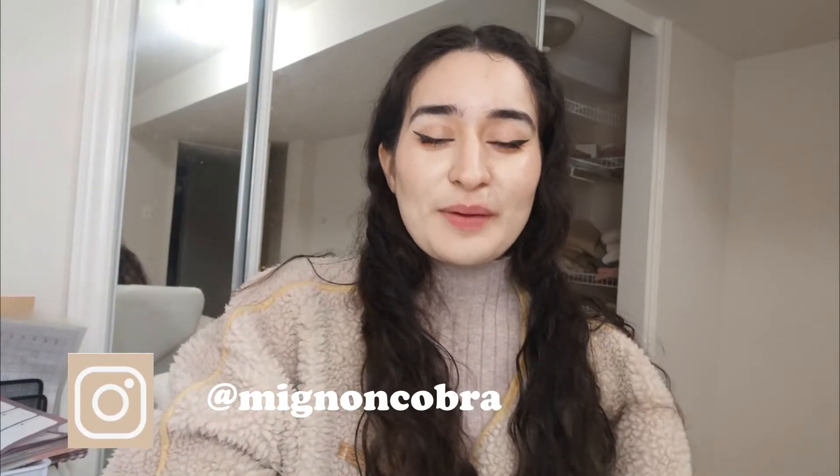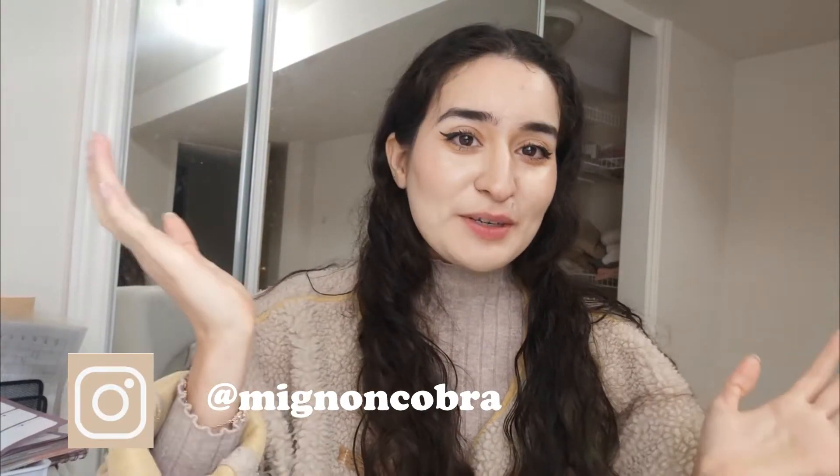Hey there, my handsome and pretty little Cobras, and welcome back to the Cobra's Nest. For those of you who are new, my name is Mignon Cobra and I make minimalism videos. Today's minimalism video is going to be what is in my decluttering box, and come declutter with me. So without further ado, let's just get into the video.